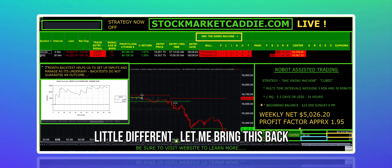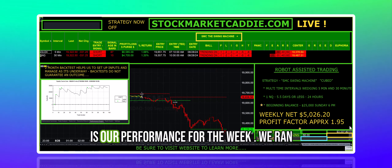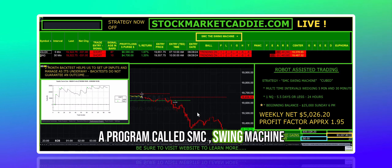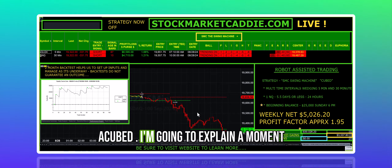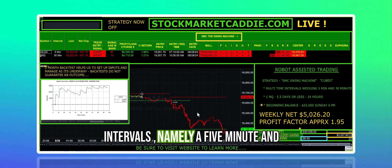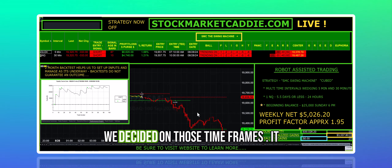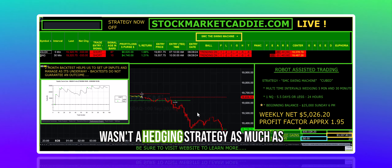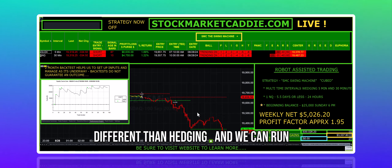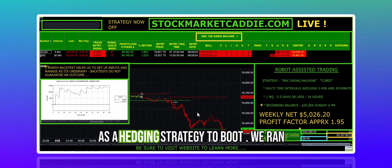This past week, we did something a little different. This is our performance for the week. We ran a program called SMC Swing Machine Cubed. We were running multiple time intervals, namely a 5-minute and 30-minute, and I'll explain how it is we decided on those time frames. It wasn't a hedging strategy as much as what we call a wedging strategy — it is different than hedging — and we can run multiple time frames and multiple markets as a hedging strategy to boot.